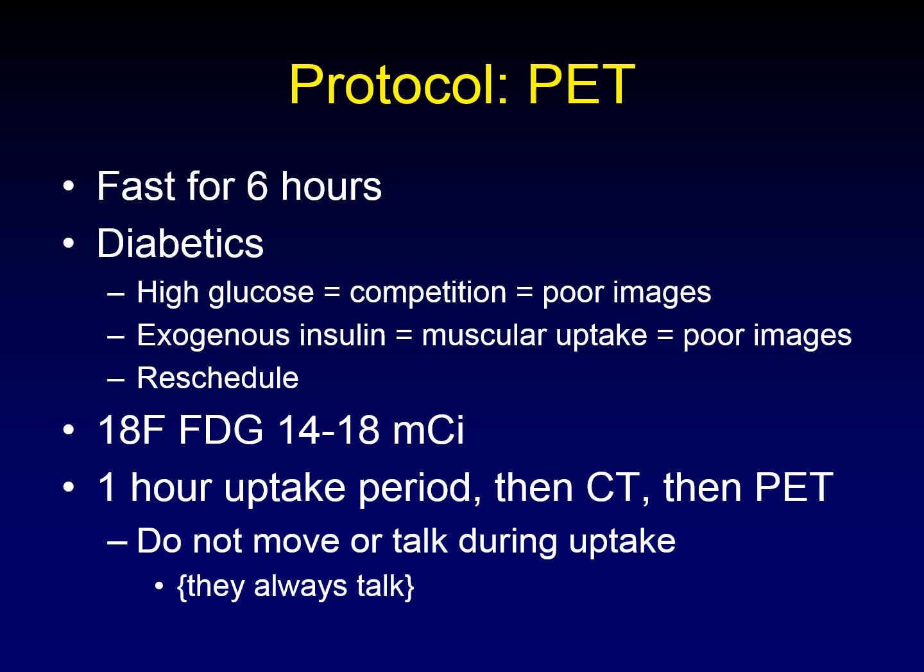Exogenous insulin is a problem because it will drive the glucose and the fluorodeoxyglucose into the muscles, which also decreases the quality of the images, so diabetics don't get to use their insulin on the morning of the examination. Patients who have blood glucose levels that are too high are rescheduled for another date.